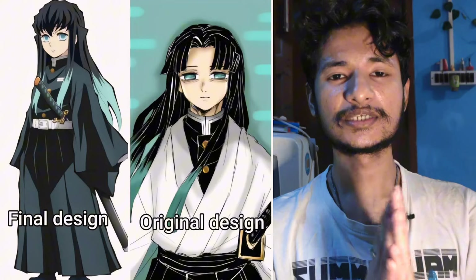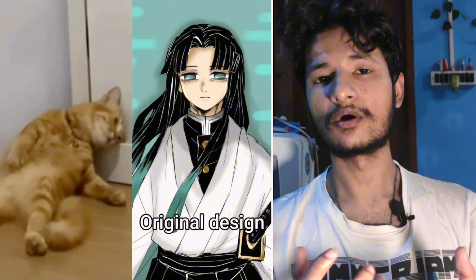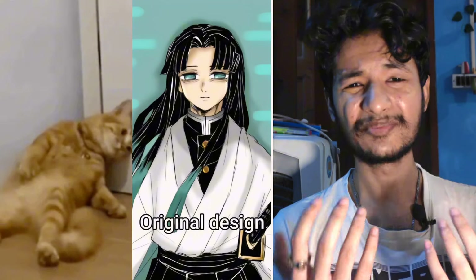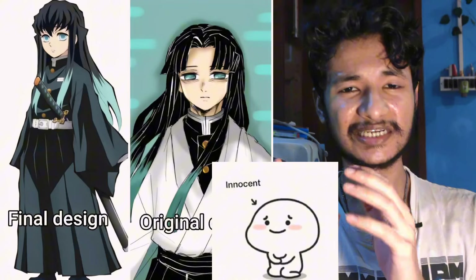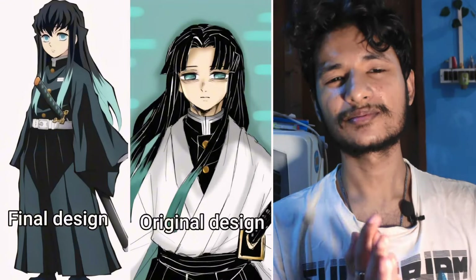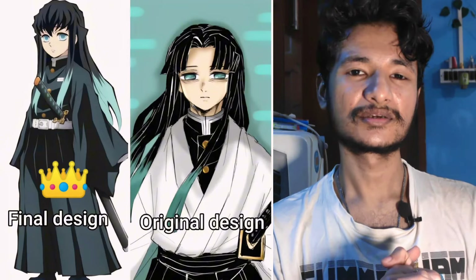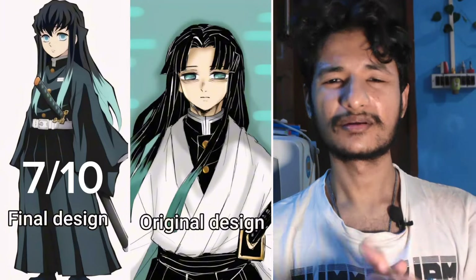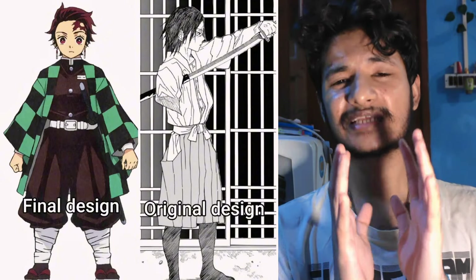Then we have Muichiro. This is interesting — the older one looks like he's been through a lot. Those cold, heartless eyes look so sleep-deprived with those eye bags, and the final one looks more childish and innocent. It's hard to pick, but I will go with the final one. Let me know what you think. I would rate it around 7.